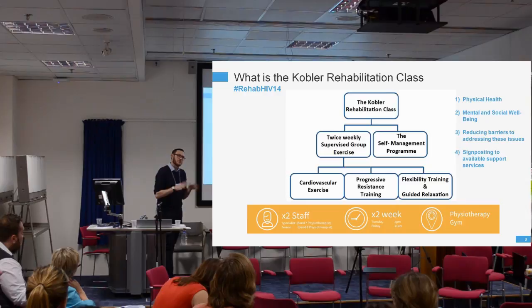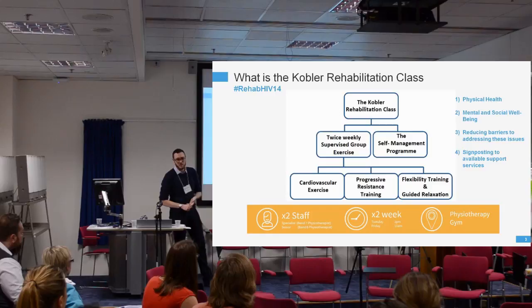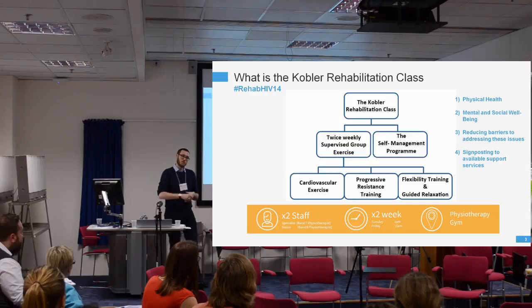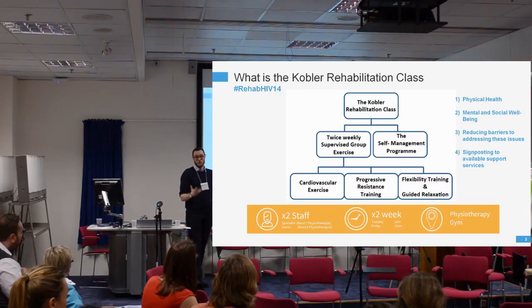The COPA Rehabilitation class is a supervised group exercise programme that takes place twice a week. It's evidence-based, providing cardiovascular exercise, progressive resistance training, flexibility work, and guided relaxation at the end — which is probably the most popular part. But it's not just exercise; we also have something called the Self-Management Programme, named following the Beaver-Sands KET guidance released last year, which addresses Self-Management.